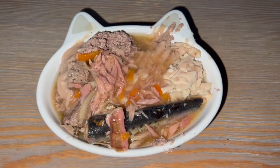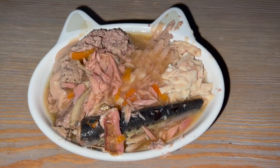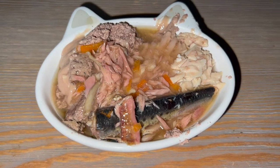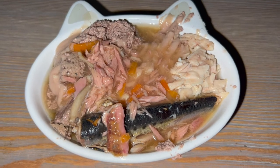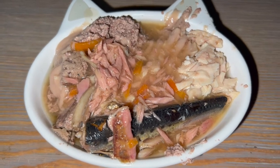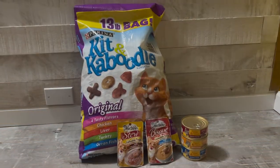I tried tuna as well, to no avail. I also tried some of that liquid cat treat stuff, and at the suggestion of the shelter, I tried some turkey baby food, and I also tried some cheap cat food.